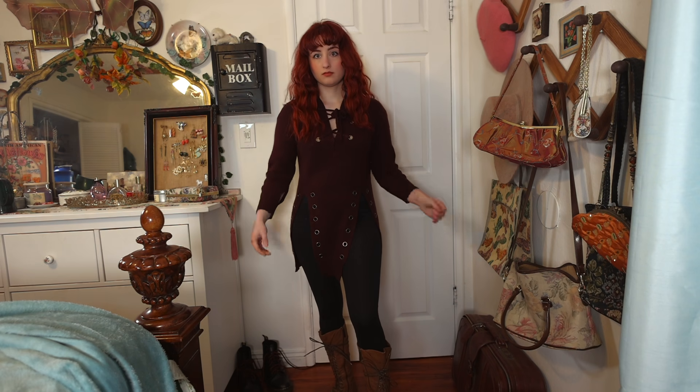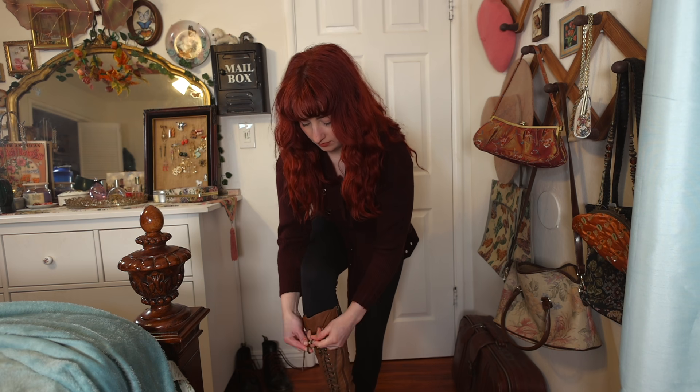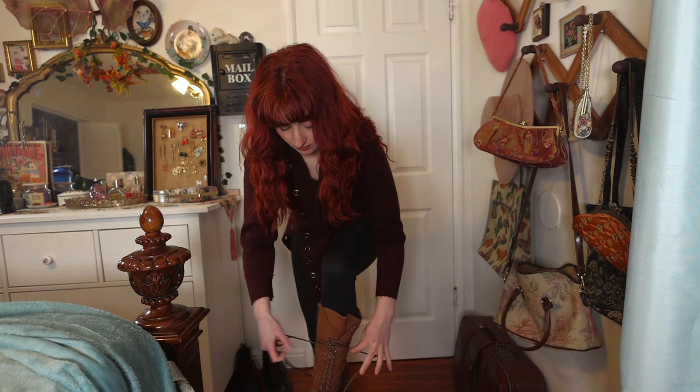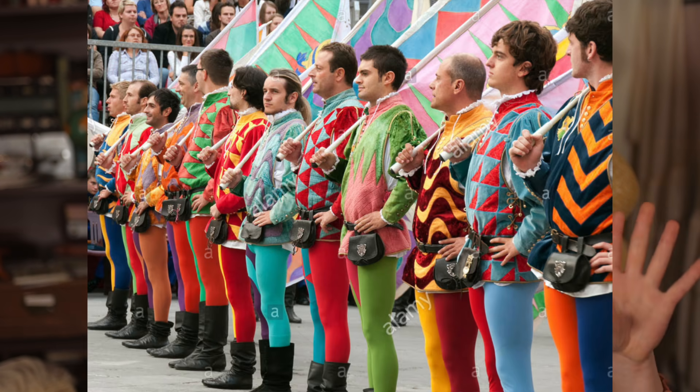The first outfit features a lace-up grommet detail sweater — the lace-up and grommets are very nightcore, and this one has a warrior look to it. It's a dark burgundy, which is subtle rather than over-saturated. I paired it with black leggings and knee-high boots. The leggings emulate medieval tights but without the bright colors you'd see at a ren faire.